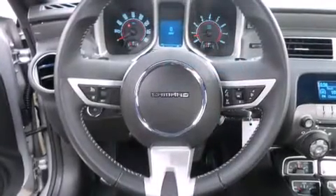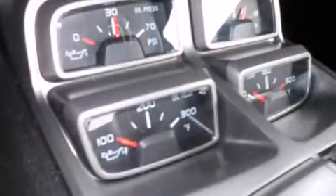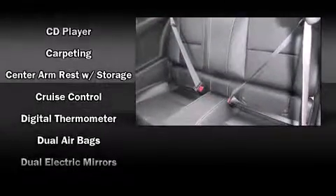Chevrolet prioritized comfort and style by including leather upholstery, a built-in garage door transmitter, a trip computer, automatic dimming door mirrors, rear parking sensors, and power front seats.